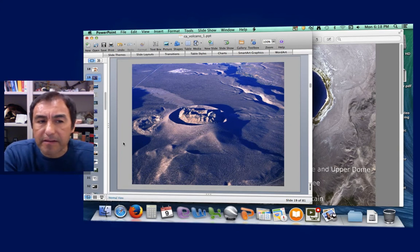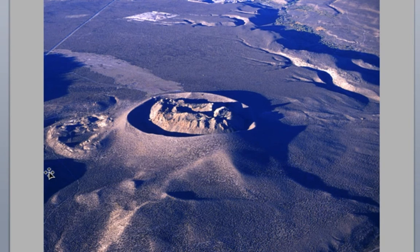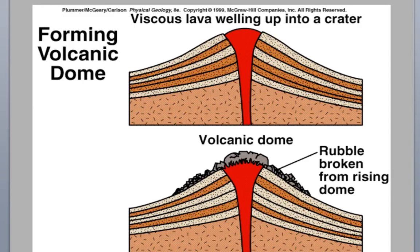I always have a couple of questions on the exam about the Plinian Cycle. Here is Panum Crater, which is near Mono Lake in the Mono Craters volcanic chain. You can clearly see there is a lava dome sitting right over the vent, with a tuff ring around it. The lava dome sits right in the vent — this viscous lava wells up into the crater, like toothpaste squeezed out of a tube. If enough comes out, it will fall over and tumble as broken rubble going down the flank of the volcano.